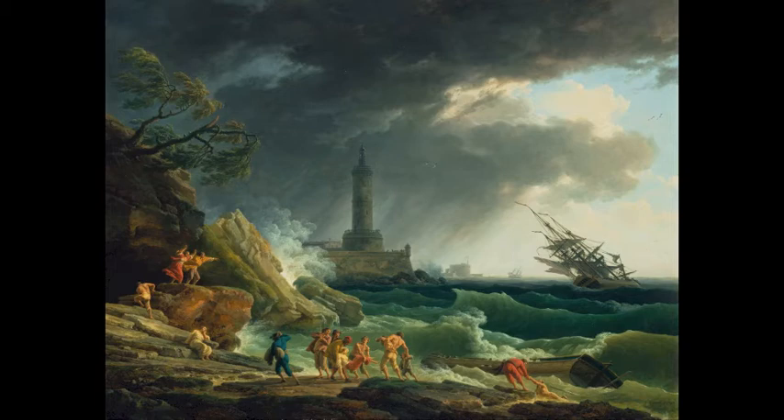Me and Samio are here in the Getty looking at a painting by Claude Joseph Vernet called 'A Storm on a Mediterranean Coast.' It was made in 1767 in Paris and is around four and a half feet wide. The painting is oil on canvas. Vernet was commissioned by Louis the 15th to create a series of large-scale paintings of the port of France, also to show the strength of the navy at this time.